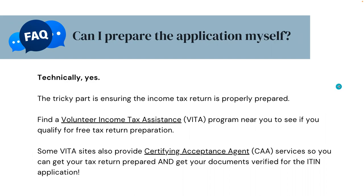Can I prepare the application myself? Technically yes, but the tricky part is ensuring the income tax return is properly prepared. Find a volunteer income tax assistance program near you to see if you qualify for free tax return preparation. Some VITA sites also provide certifying acceptance agent services so that you can get your tax return prepared and get your documents verified for the ITIN application together.